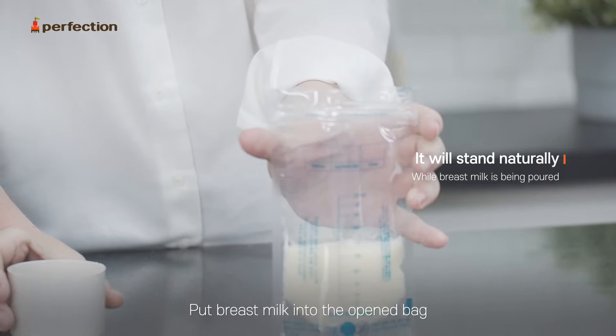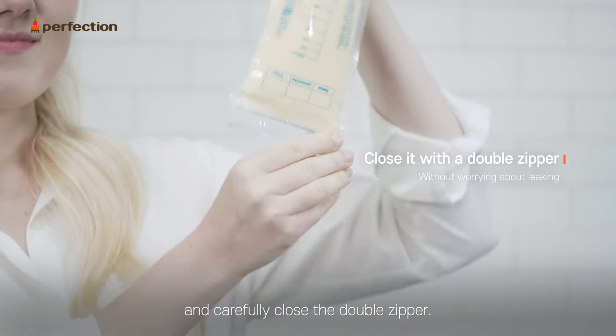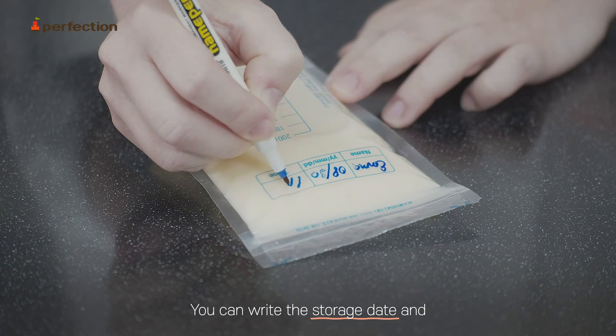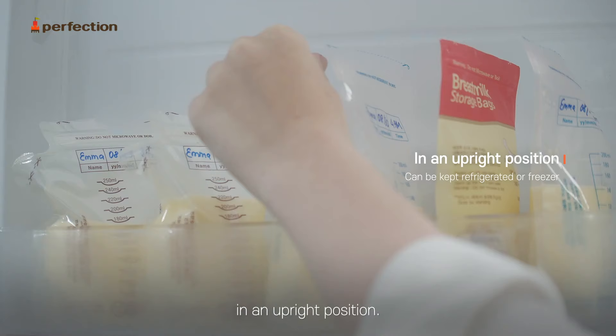Put breast milk into the open bag and carefully close the double zipper. You can write the storage date and keep it in the fridge or freezer in an upright position.